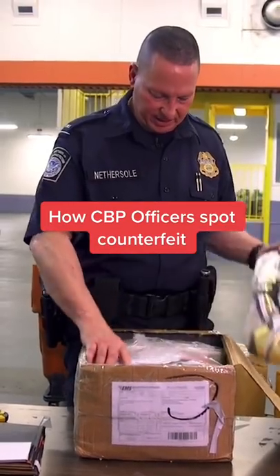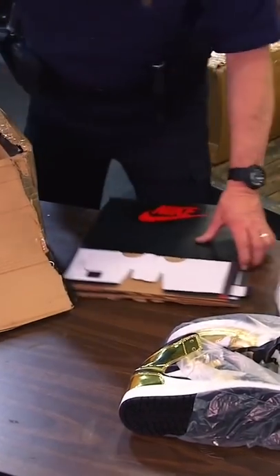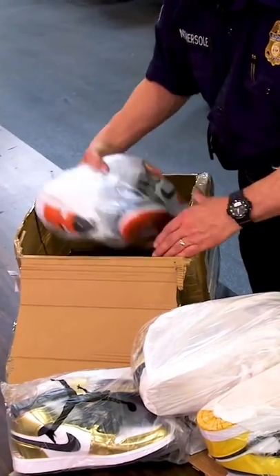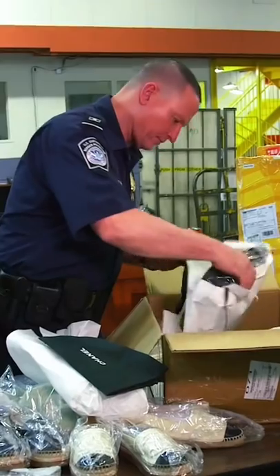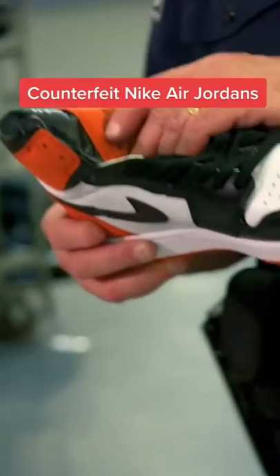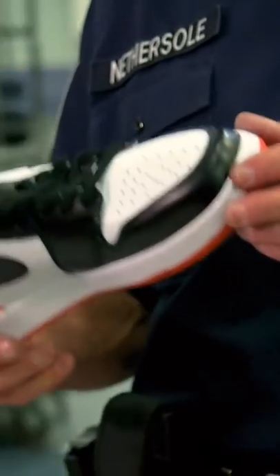We have Nike sneakers here. This is obviously to save space, but this is not traditional of the manufacturer to crush all these items. The most common counterfeited handbag is Louis Vuitton. The most counterfeited sneaker is Nike Air Jordans.